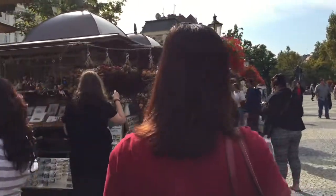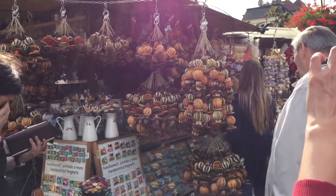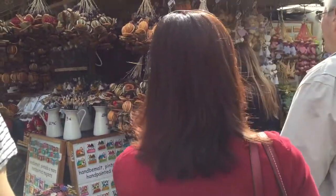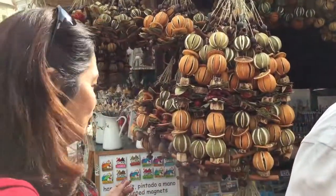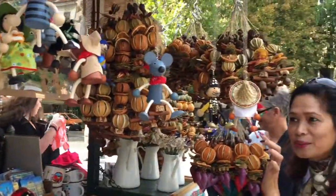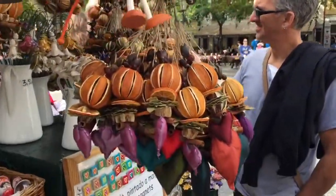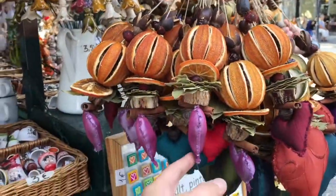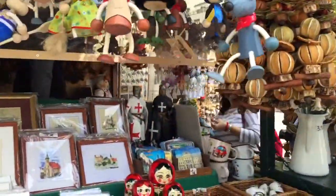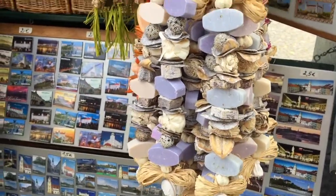Mom just spotted something interesting at one of the stalls. It looks like a mixture of potpourri and it smells really nice. They have dried oranges with cinnamon on them — that's why it smells so good. A lot of people are buying them. They even have soap here.